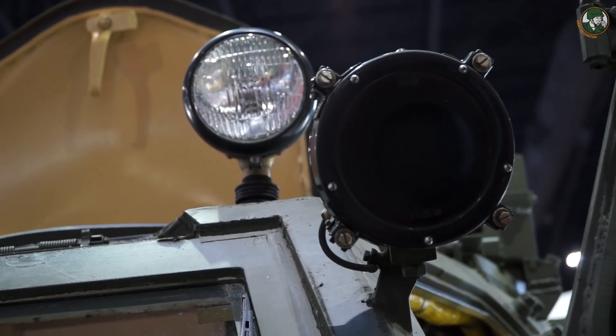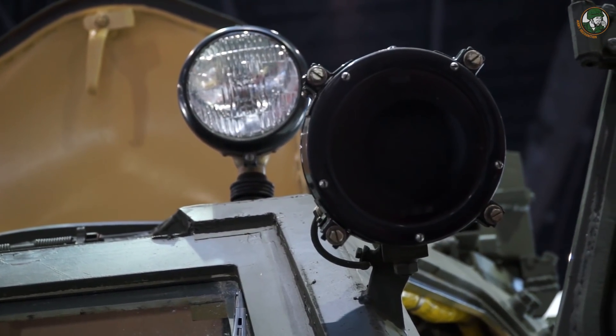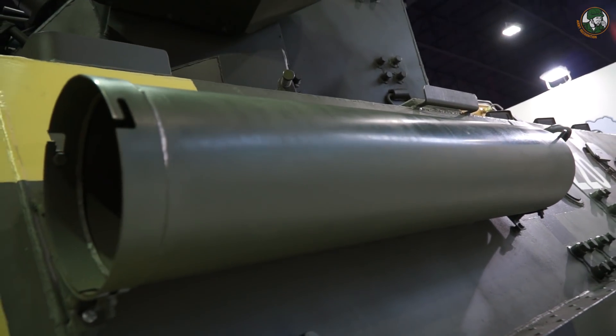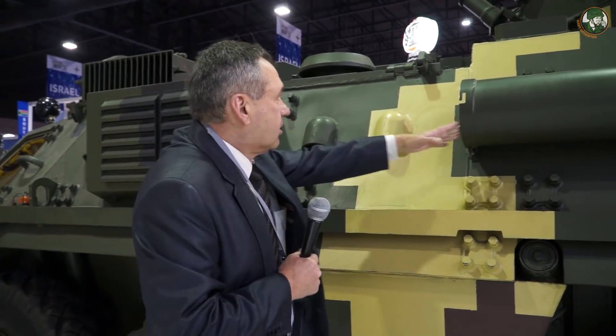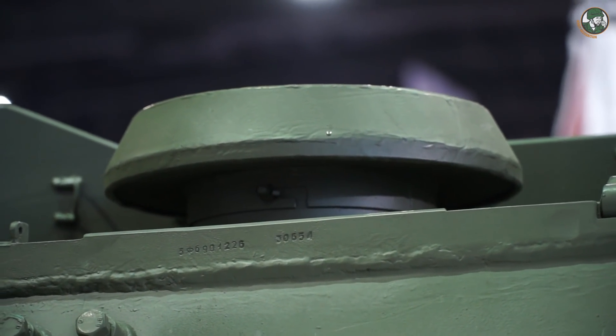There are two lights at the front — one is black, which is an infrared night vision device for the driver. The tube visible here is used when the APC crosses a water obstacle, and is installed at the inlet track for the engine.